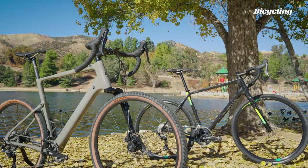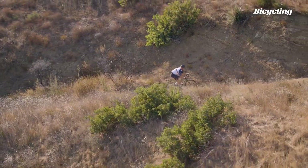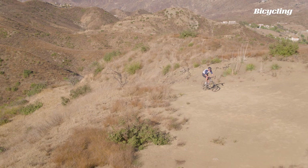We tested two bikes that take radically different approaches to conquering gravel. In round one, the Salsa was clearly better on the climbs — overall weight ruled the day and the smoother ride of the Topstone was not enough to overcome the four-pound weight penalty.